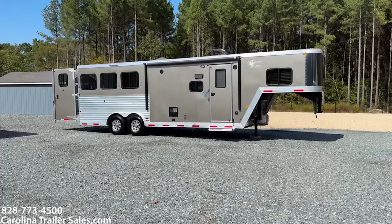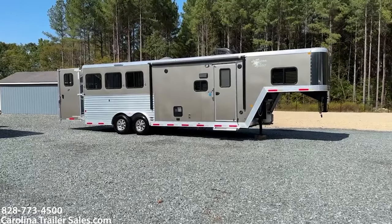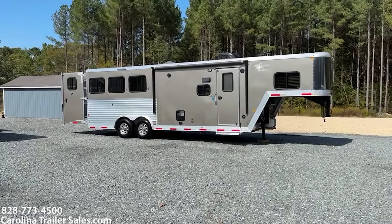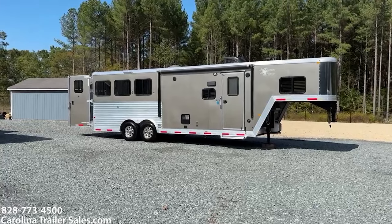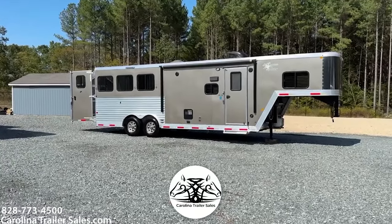Hey everybody, it's Ashley, Carolina Trailer Sales, CarolinaTrailerSales.com. We're located in Pine Hall, North Carolina. We are by appointment only and you can reach me best by texting 828-773-4500.